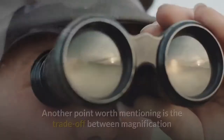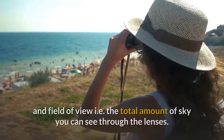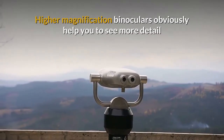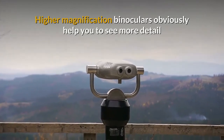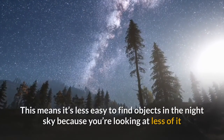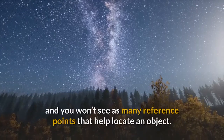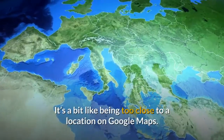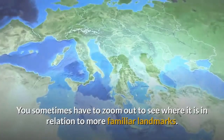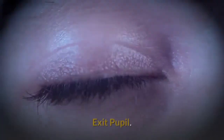Another point worth mentioning is the trade-off between magnification and field of view — that is, the total amount of sky you can see through the lenses. Higher magnification binoculars help you to see more detail but they show a smaller field of view. This means it's less easy to find objects in the night sky because you're looking at less of it and you won't see as many reference points that help locate an object. It's a bit like being too close to a location on Google Maps — you sometimes have to zoom out to see where it is in relation to more familiar landmarks.